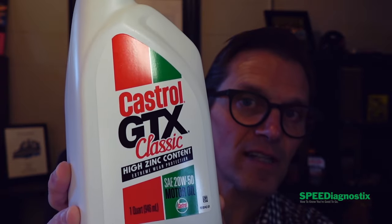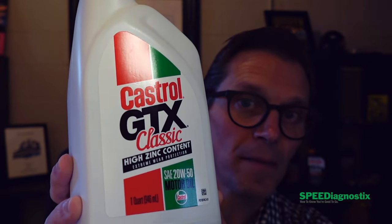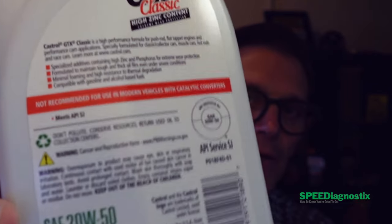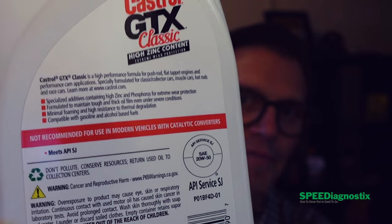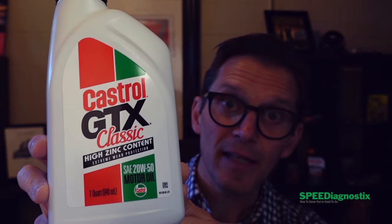Here's the Castrol Classic GTX — API SJ, that older additive package. It's got the classic looking label on the front and an API SJ rating on the back. When you look at the additive package, the label is telling you the truth: it is old school. Calcium: 3,721 parts per million. Magnesium: 11 parts per million. The viscosity is 18 centistokes.